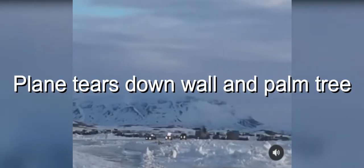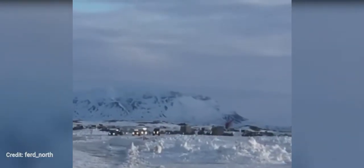This is a helicopter doing a maneuver for filming a movie scene for Fast and Furious 8.